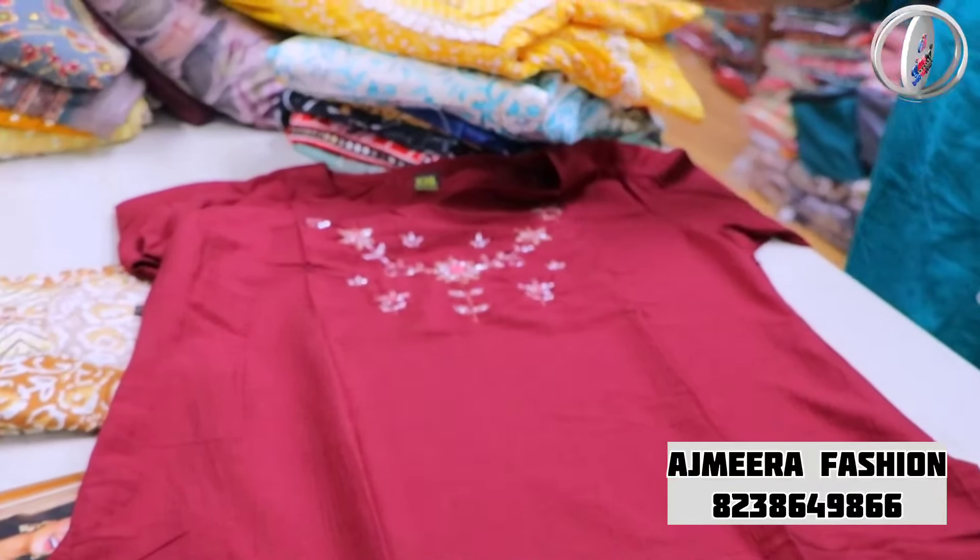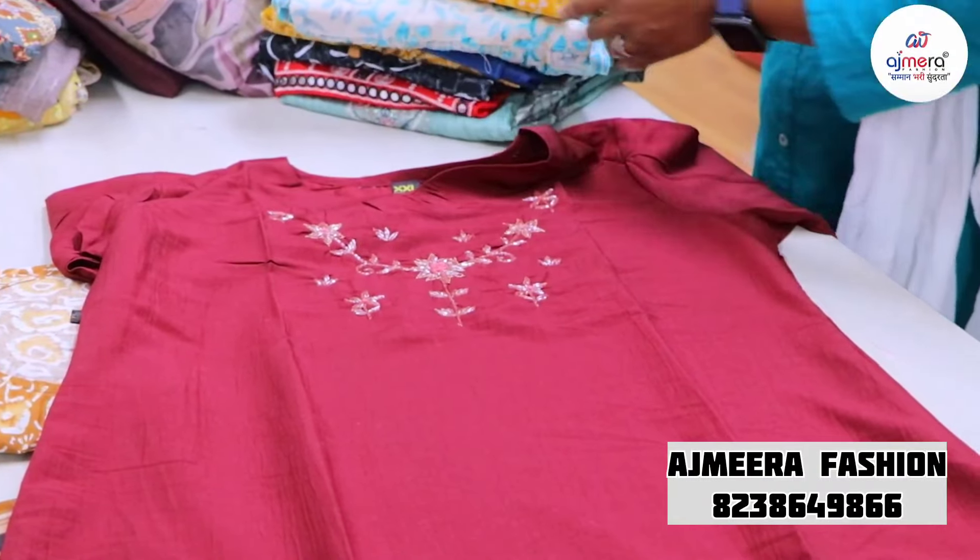Fabrics include Vichitra, Georgette, Chiffon, Cotton, Rainy Elk, and Crepes. Botic varieties are also very varied. That is a catalog base.